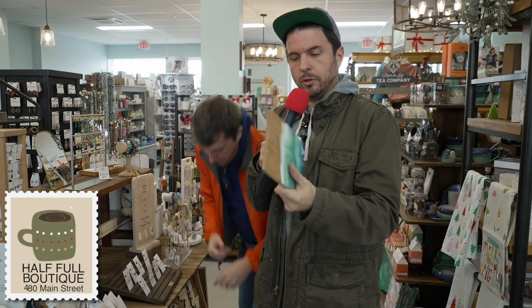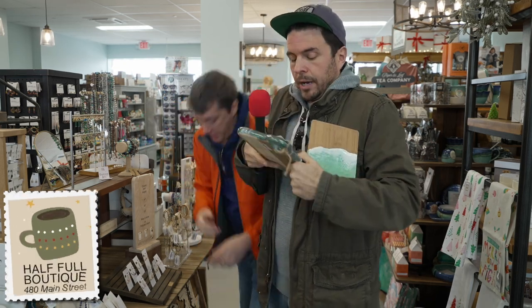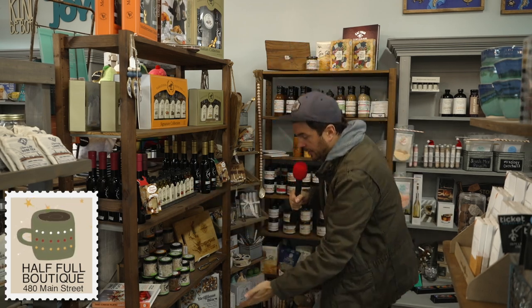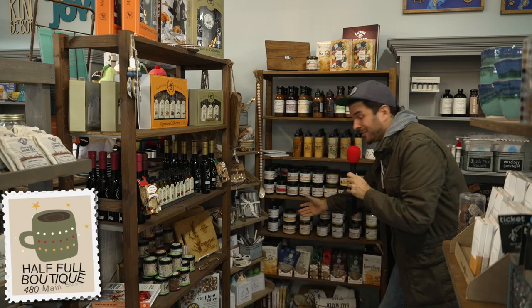That's handcrafted, like charcuterie — charcuterie, that's a charcuterie board. For all of you chefs out there, or maybe aspiring chefs, you've got everything from like rosemary oil, balsamics, different kinds of salts, and different kinds of dips.